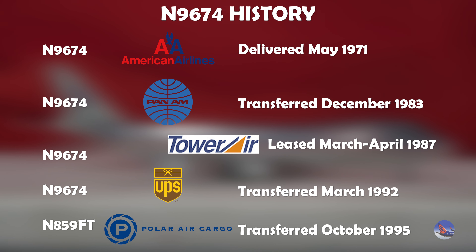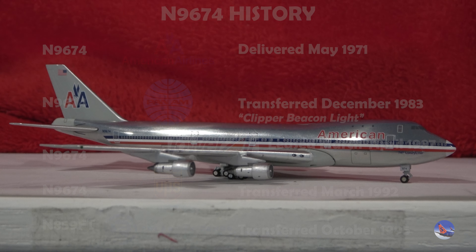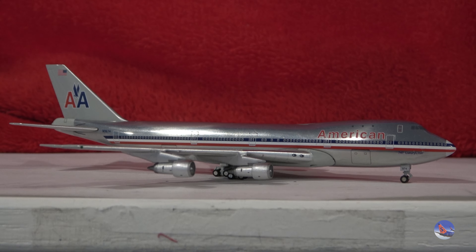Unfortunately, this aircraft has since been scrapped. Another detail I do want to mention — when it was with Pan Am, it was named Clipper Beacon Light. So if anybody that views my channel has flown on Pan Am on this particular airframe, let me know, because I'd like to hear about it. I always love the Pan Am Clipper name, so I'll have to find some more Pan Am stuff to take a look at, because as of right now, I only have that 737-200 in my collection.